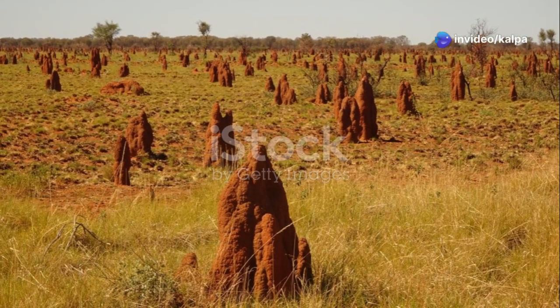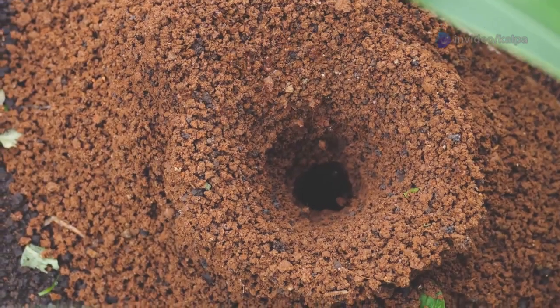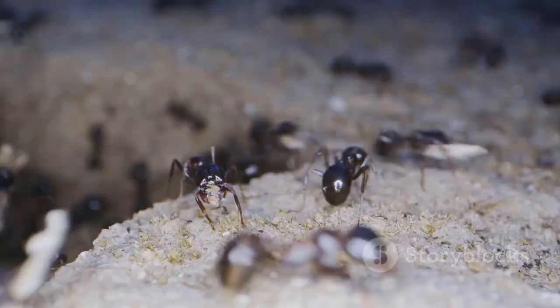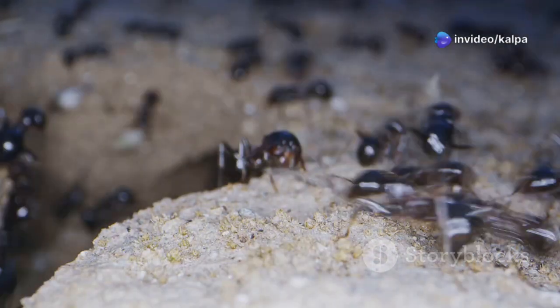Intrigued, he began studying the composition of these mounds and discovered something remarkable. The mounds contained not just traces of kimberlite, but also tiny fragments of diamonds themselves. This discovery sent ripples through the prospecting world.